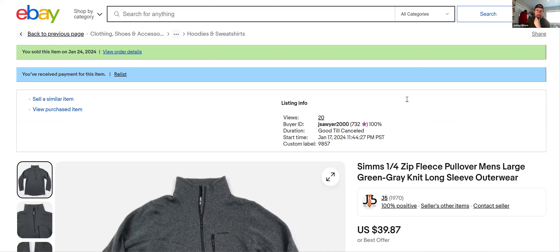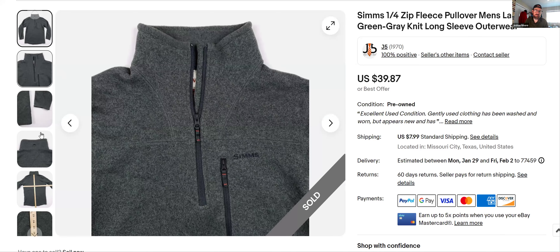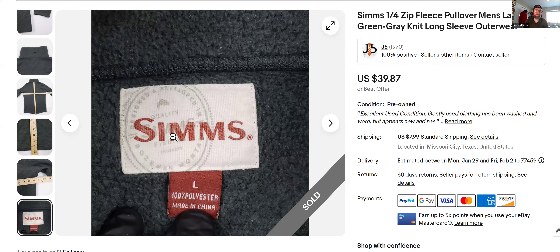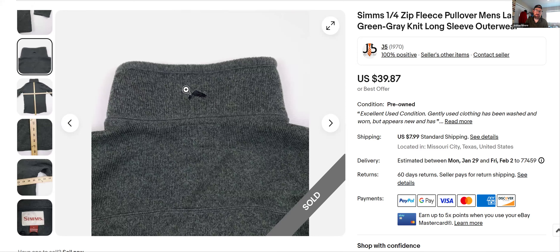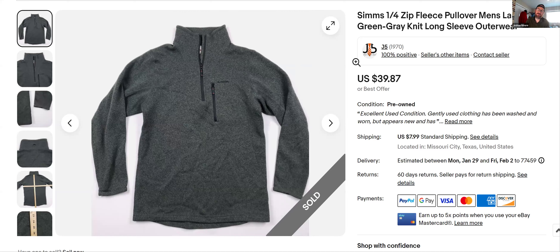Simms is a great brand — if you've watched any of my videos you know I'll pick up Simms no matter what, as long as it's in good condition. This is a fleece pullover — there's their logo on the front, and their fish logo. That's the Simms logo right there inside. It's a nice piece, a great brand. I find it maybe weekly or every other week — it's not a daily find for me.